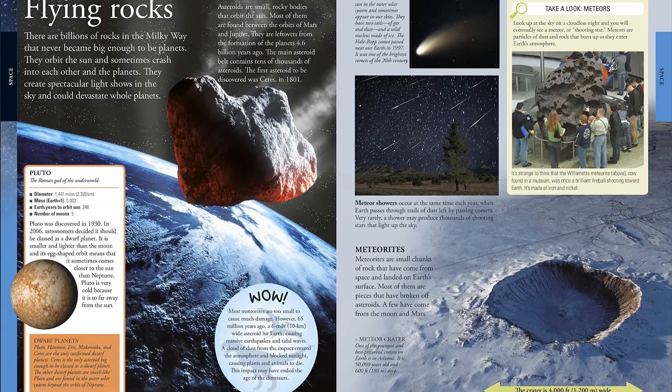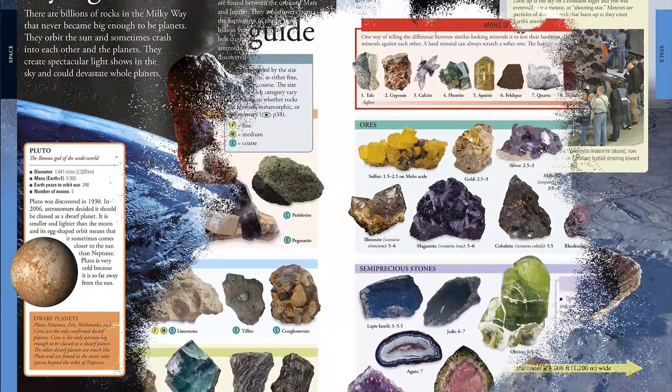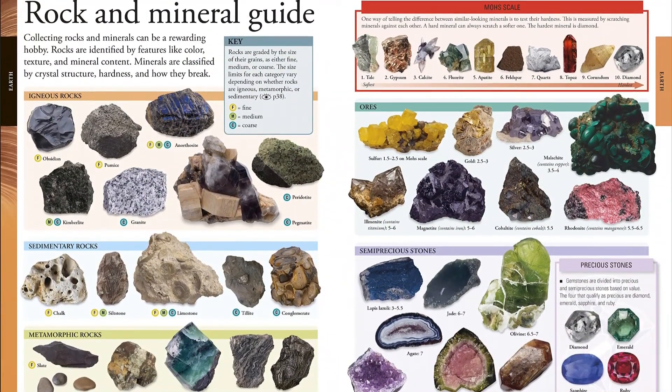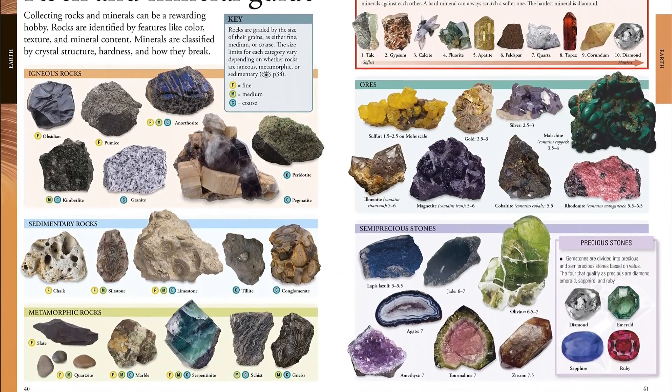Open the pages of this illustrated encyclopedia and discover the answers to all your questions. This fascinating kids' encyclopedia has simple, easy-to-read text and lively, detailed illustrations, helping young readers build their knowledge on a wide range of topics.